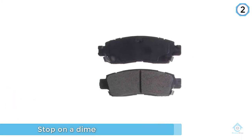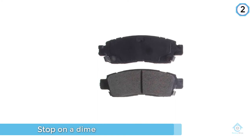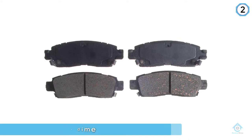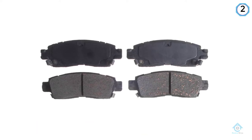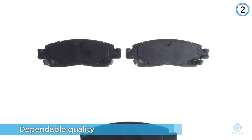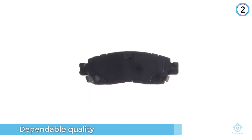They include basic shims, slots, and chamfers, all of which work together to diminish noise and vibration. You'll be able to stop on a dime with these brake pads. Overall, these brake pads are so nice and useful that you can buy these today.